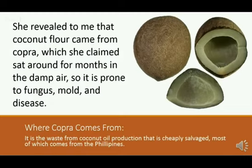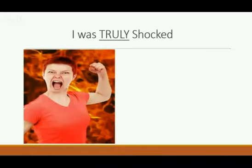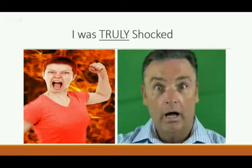She claimed this cheap flesh from the coconut is cheaply salvaged. Most of it comes from the Philippines, and some people are sold coconut that comes from slave wages because there's not much money in this inferior form of coconut. To tell you the truth, I was truly shocked. This woman seemed very angry at me. I'd never met her before, and I didn't know really what to say about all this.